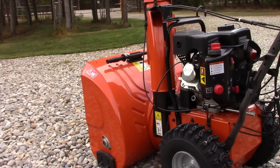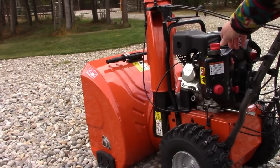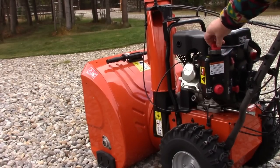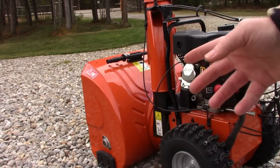So we've got the surging. I'll give it some choke — the surging goes away. Take off the choke, it comes back. That tells me it's running too lean.